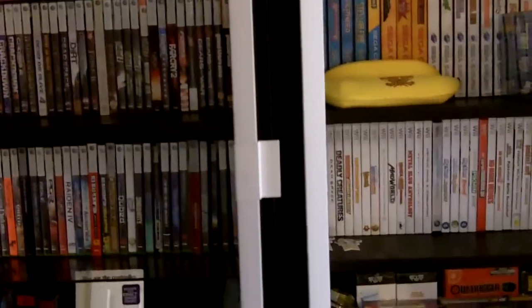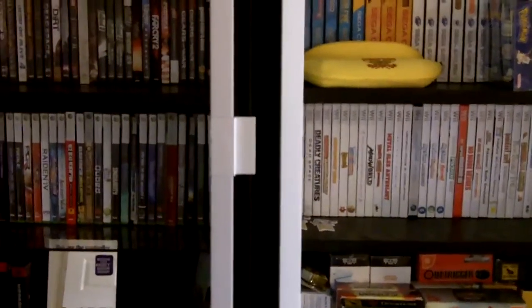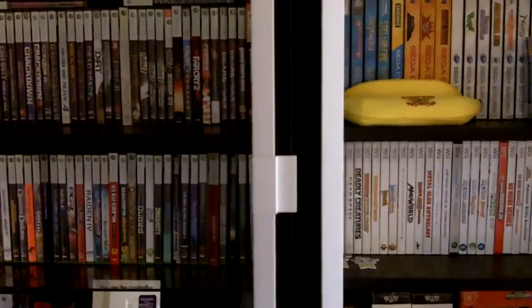I'm just going to do pretty much a flyby of each row. If you want to stop at a particular point to check out a particular game or a selection of games, just press the pause button and take a quick look.